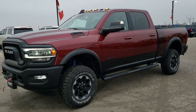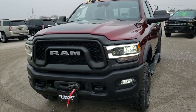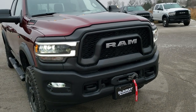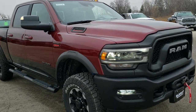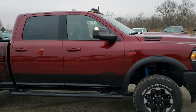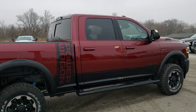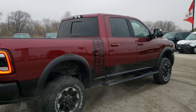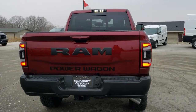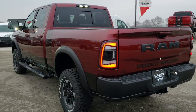Hey, this is Brett with Summit Auto in Fond du Lac, Wisconsin, your new and used Ram and heavy duty truck headquarters. Today we are checking out this brand new 2019 Ram 2500 Power Wagon. This vehicle has the 6.4 liter V8 Hemi motor with MDS, which pumps out 410 horsepower. The color is Del Monaco Red over black clear coat. We're just going to do a walk around on this Ram so you can get a good look at it and all the different styling cues that are new for 2019.